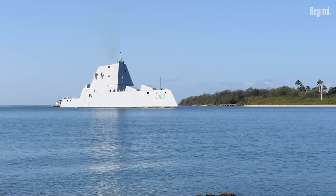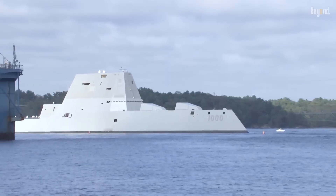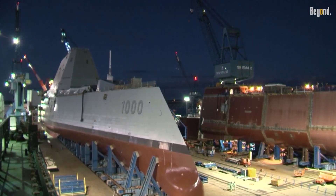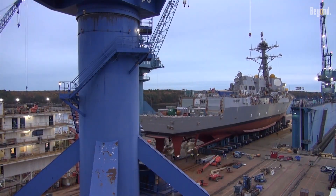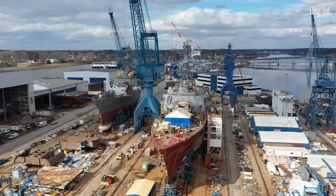The Zumwalt-class destroyers were once hailed as the future of naval warfare — stealthy, high-tech, and packed with cutting-edge systems. But today, the U.S. Navy is shifting its focus away from Zumwalt and investing heavily in the Arleigh Burke Flight III destroyers. Why is this happening, and what does it mean for the future of naval power?